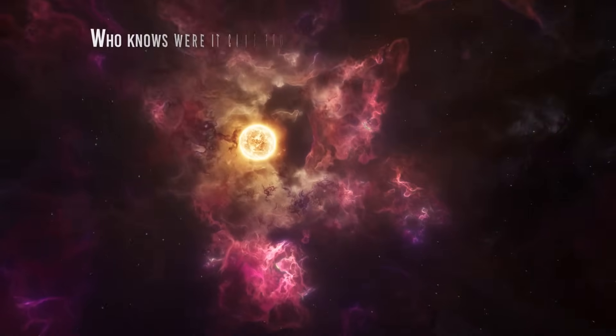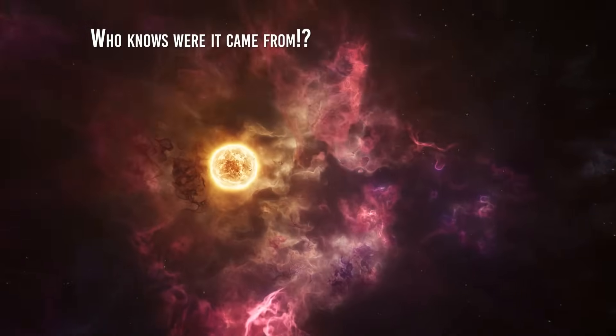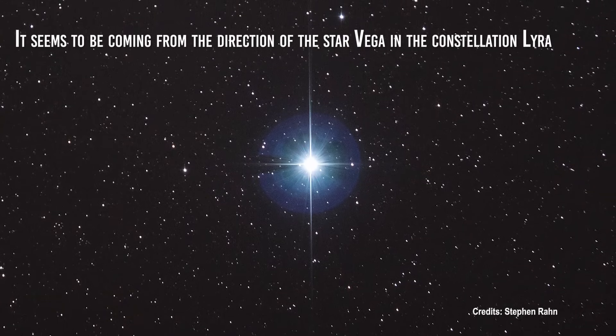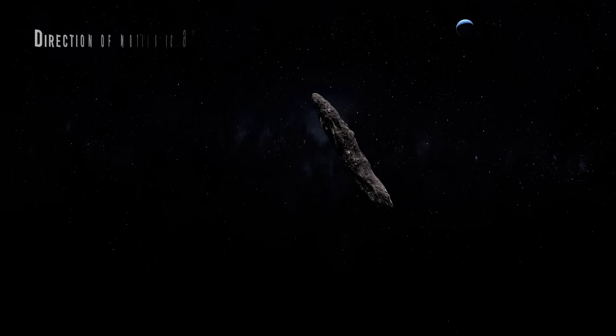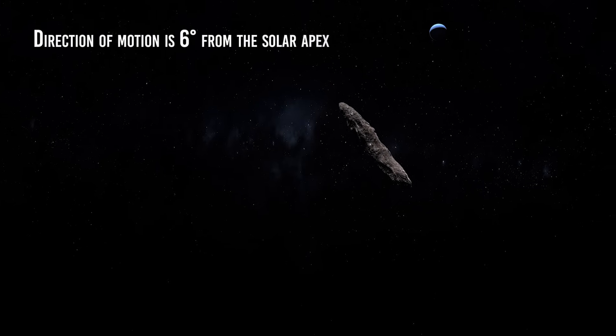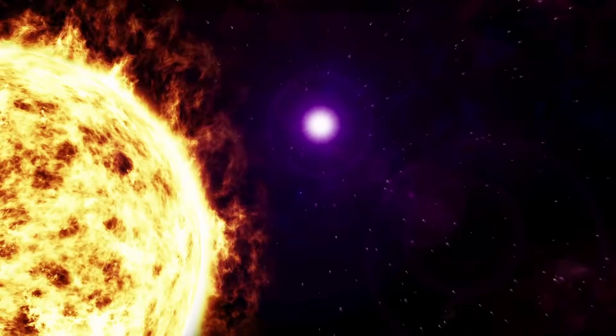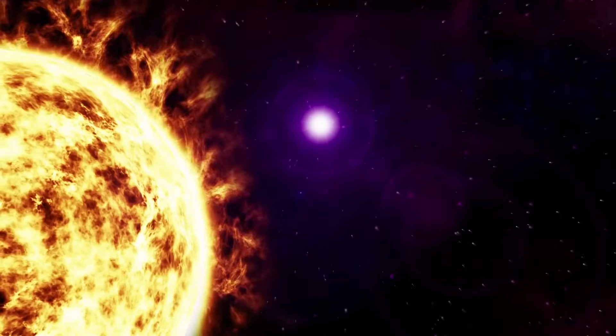Who knows where it came from? Well, we actually have some ideas. It seems to be coming from the direction of the star Vega in the constellation Lyra. Its incoming direction of motion is 6 degrees from the solar apex, which is, according to experts, the most likely direction from which objects from outside the solar system would come.